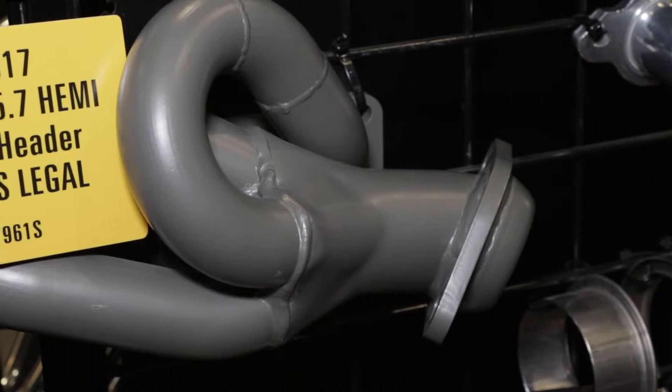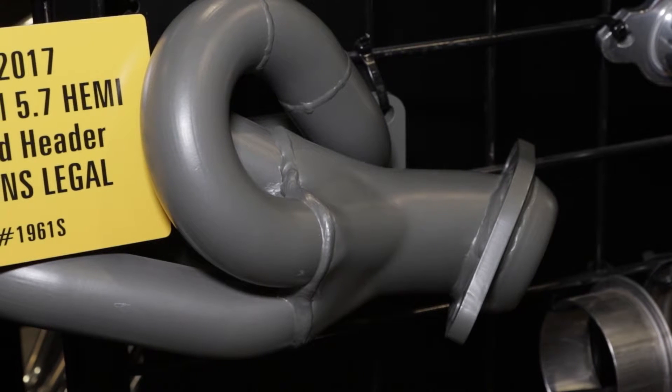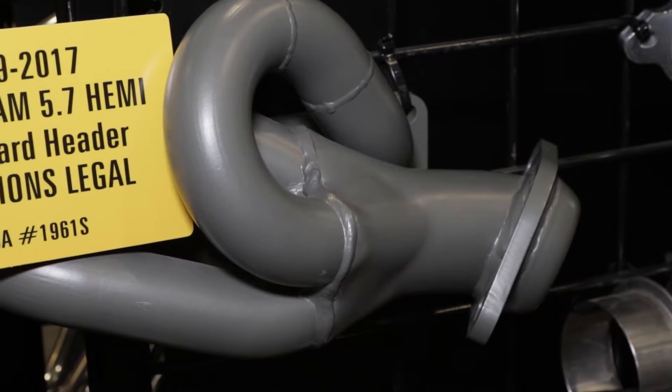It's not a simple task to build exhaust components that make power, that are durable, that fit right. But then you put on top of that the extra effort it takes to make sure that they're clean, and you're talking a whole new level. It's a very difficult deal.